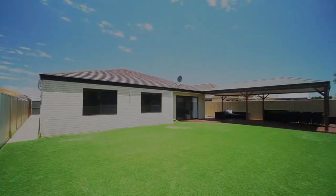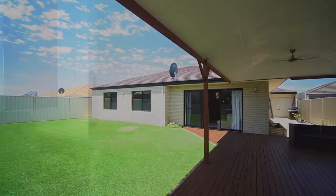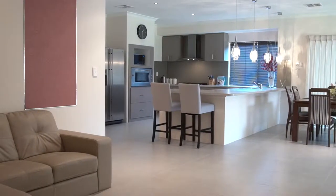Set on a family-sized 619 square meter block, and with 225 square meters of living space, the floor plan flows easily for comfortable family living.